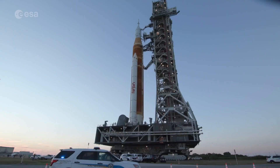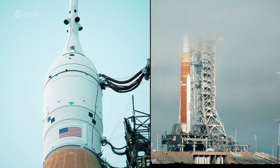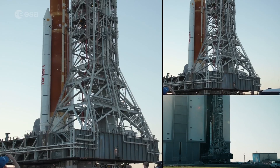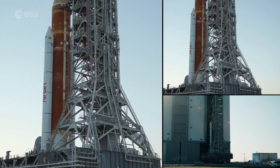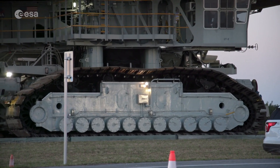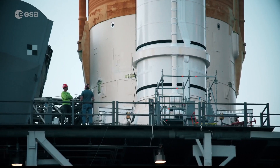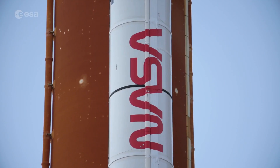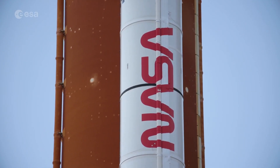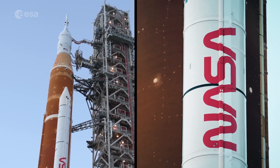ESA and NASA's return to the Moon as part of the Artemis program is an important step closer to launch after tests at the Kennedy Space Center in the United States. There's a good reason this crawler-transporter has a slow cruising speed of just over one kilometer per hour — NASA's heavy launch vehicle, the SLS, is almost 100 meters high and weighs 5,000 tons.